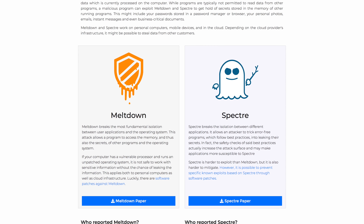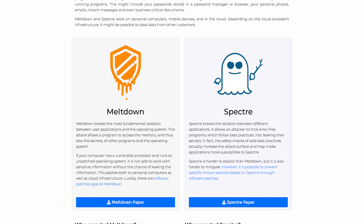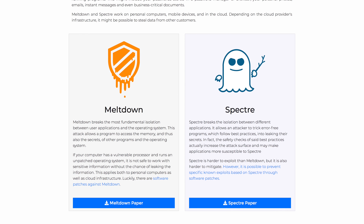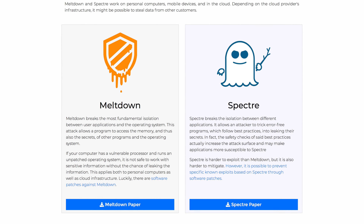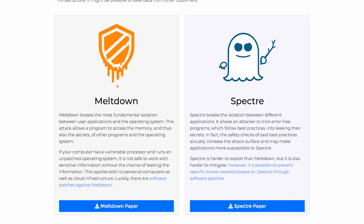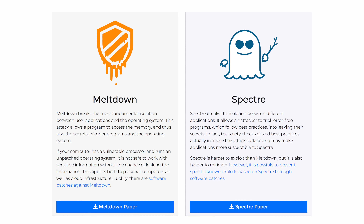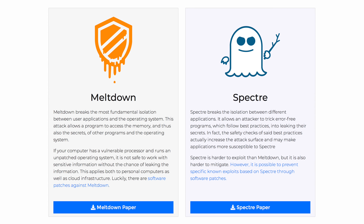Now, Meltdown only affects Intel, but Spectre affects Intel, AMD, and ARM processors. So if you have a device with any one of those processors — for Meltdown just Intel, and for Spectre Intel, AMD, or ARM — you are affected by the issues that are about to be addressed in iOS 11.2.2 and Mac updates for Safari as well that are coming.